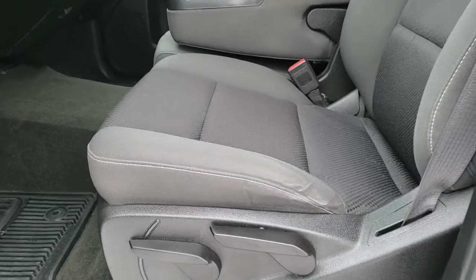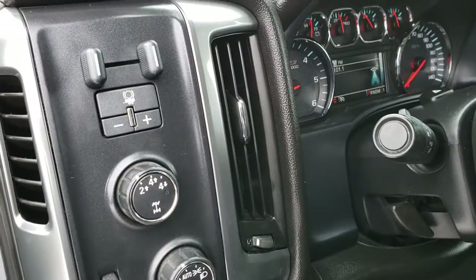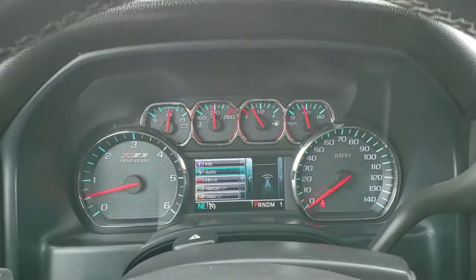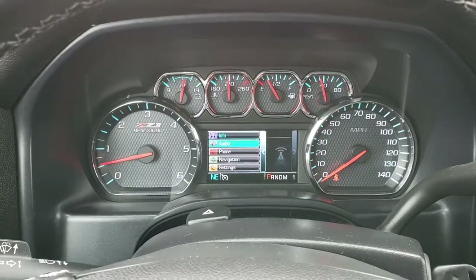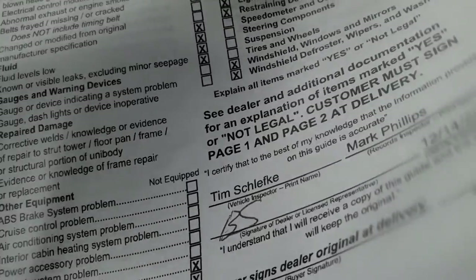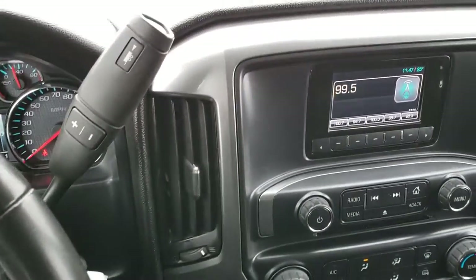Inside, the LT1 package gives you a black cloth interior with a driver's seat height adjuster. There are no rips or tears on the seats and they are in nice condition. We have factory all-weather floor mats throughout. It has auto headlamps, turn-dial four-wheel drive, and the factory brake controller. Power windows, power locks, and power mirrors. The instrument cluster is nice and clean and this vehicle has 45,399 miles. It has a leather-wrapped steering wheel, cruise control on the left, Bluetooth and information center controls on the right, and a six-speed automatic transmission.